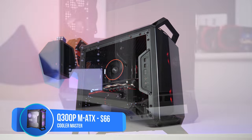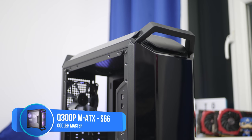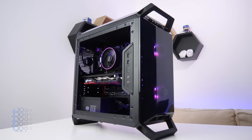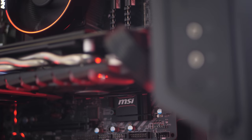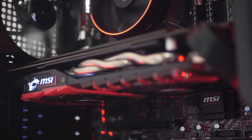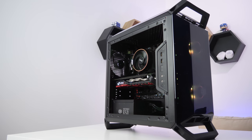For the case I selected the Cooler Master Q300P. It's got four really nice carrying handle slash feet which provide good airflow and movability, and it looks superb. I actually reviewed this case a couple of weeks back — you can see that video in the cards. It's got good airflow options with two 120mm RGB fans included up front and one in the rear, a front I/O with USB 3, power, reset, and audio jacks. It's quite a small, compact case — I think people make the mistake of building huge gaming PCs when it just isn't necessary.